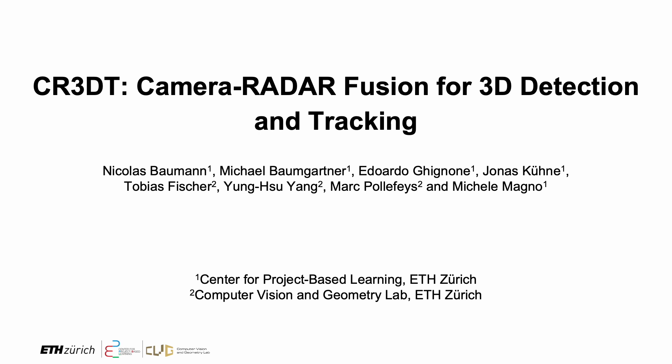This paper presents CR3DT, a camera radar fusion network for 3D detection and tracking in the bird's eye view space.